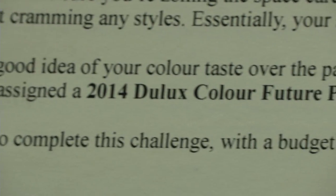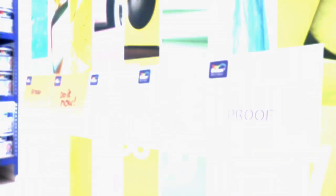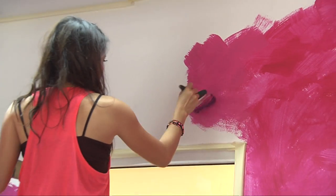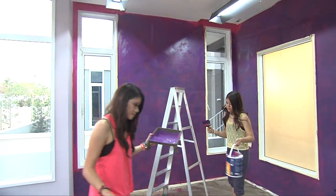To throw you out of your comfort zones, your team is being assigned a 2014 Dulux Color Future palette. Every year, Dulux reveals the color trends for the following year in their Color Future palettes. It'll be interesting to see how the teams will manage.